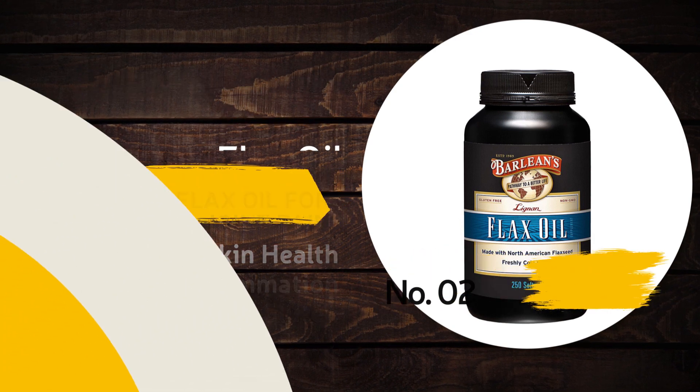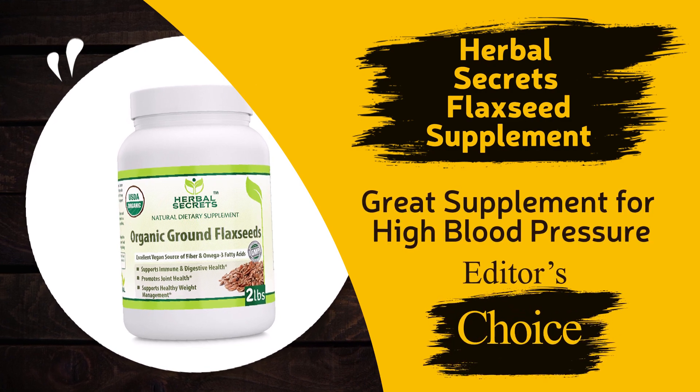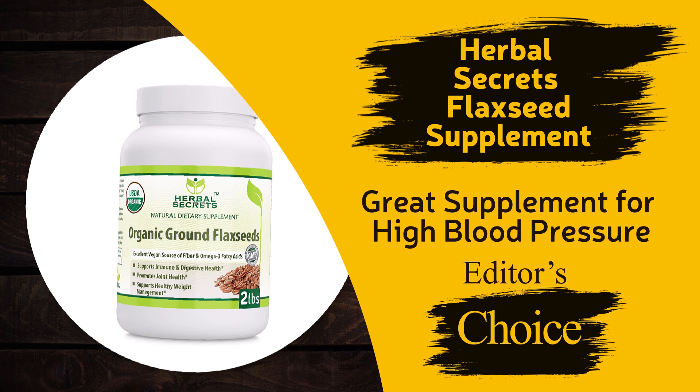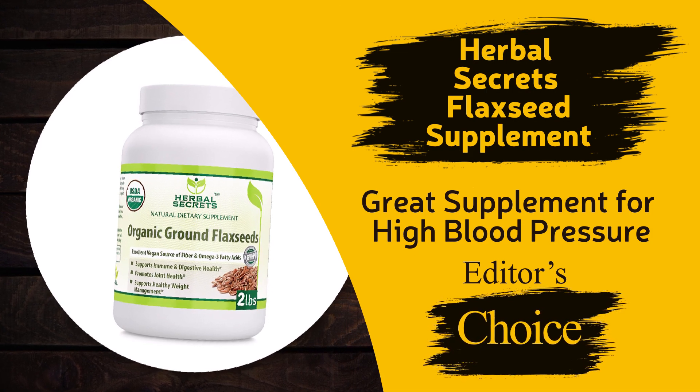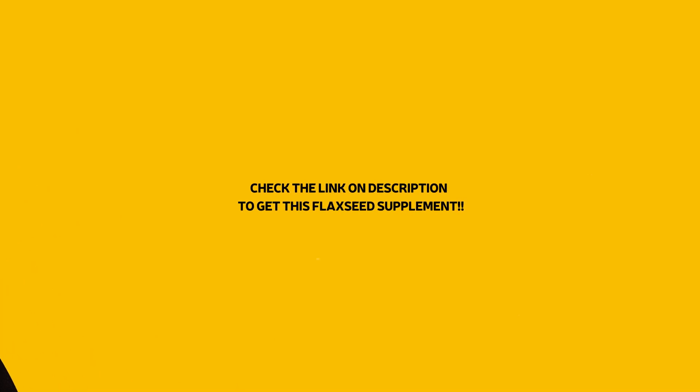Barlean's Organic Flax Oil is non-GMO and gluten-free. And last of all, our editor's choice: Herbal Secrets Flaxseed — it's a great supplement for high blood pressure, and in this one you can get most of the benefits of the above products.